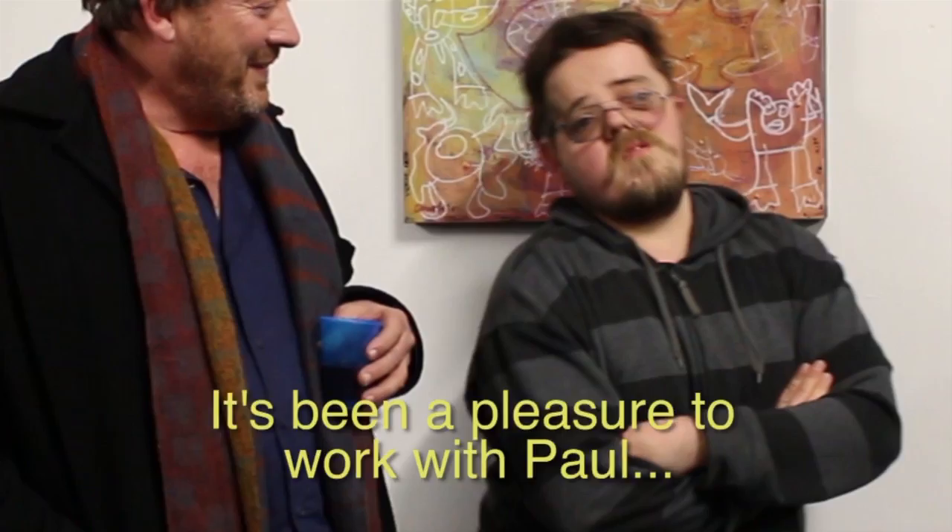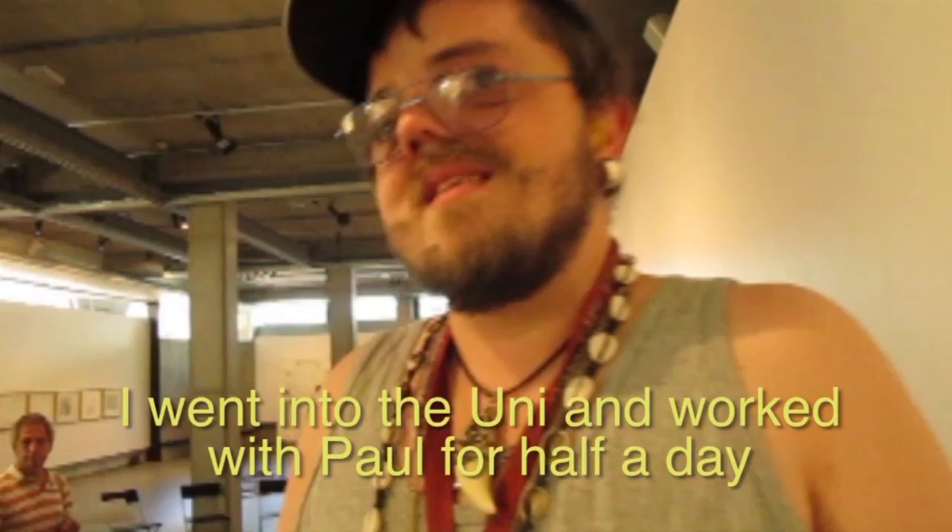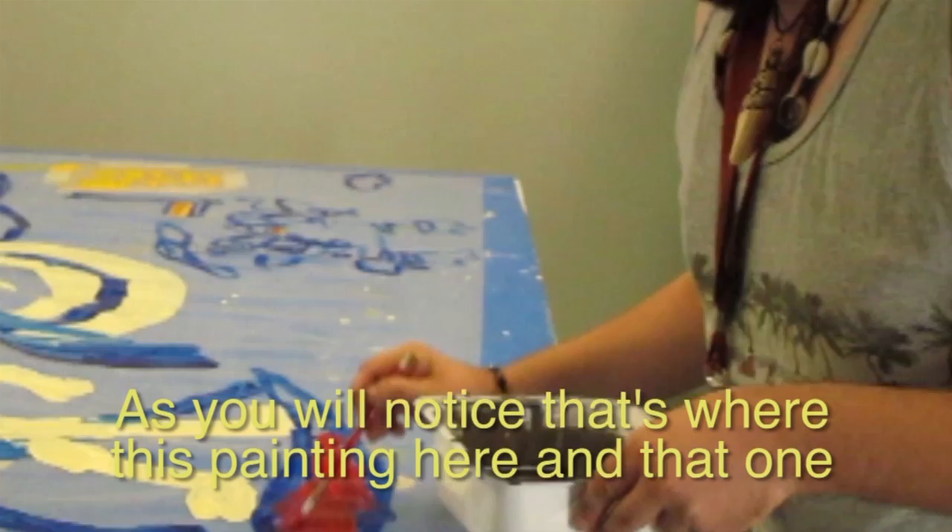Now I'm about to tell you something. On Tuesday, the 12th of March this year, I went into the uni and worked with Paul for half a day. And as you will notice, that's where this painting here and that one over there, that one there, comes from.